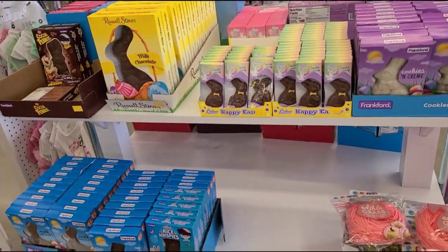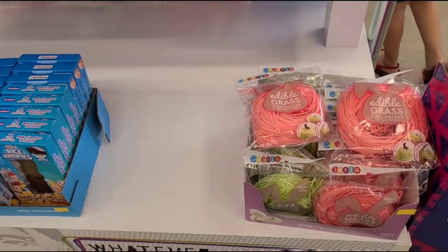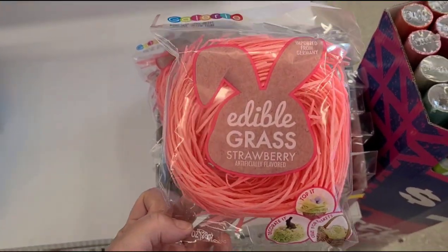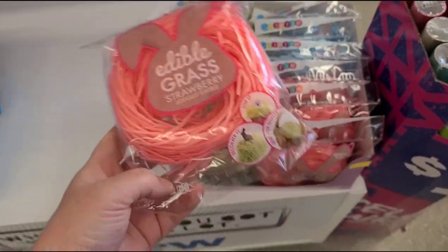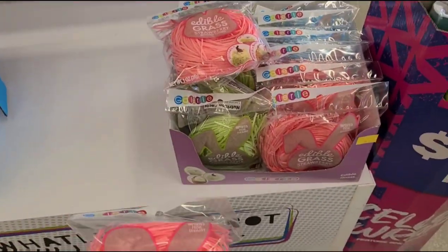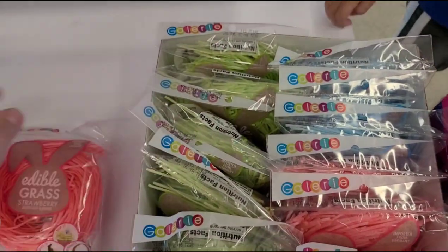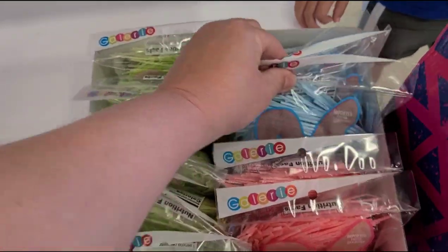We have some cute little things for Easter. I was happy to find these — this edible grass instead of the plastic grass. It's edible grass for two dollars and fifty cents. I'm actually gonna grab some of those for the boys for their Easter baskets.